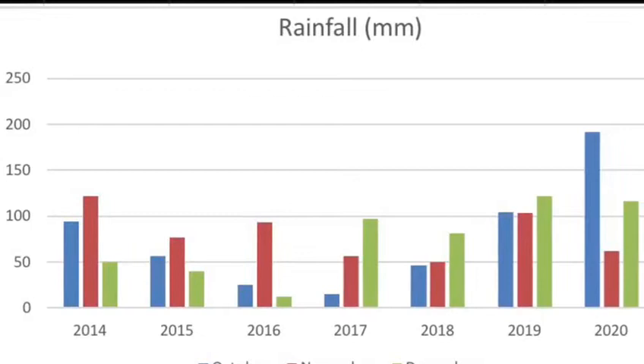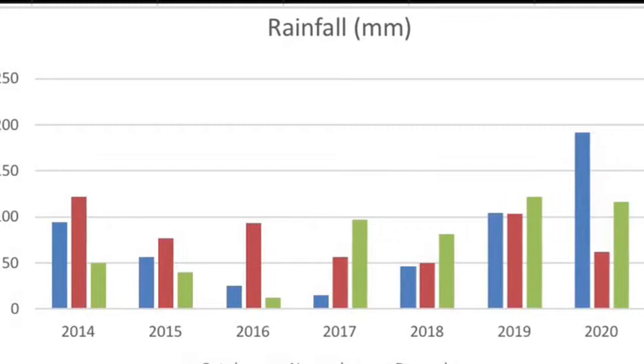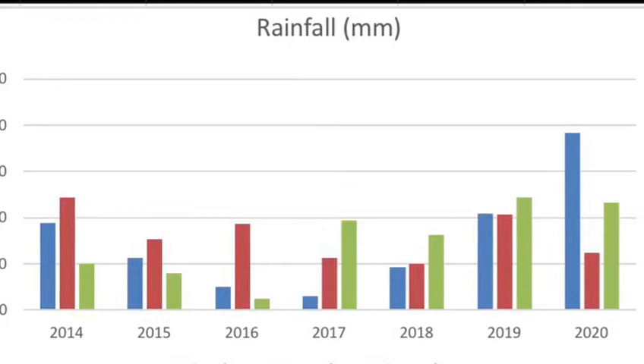Just to touch on the weather for a second: we had 876mm of rain for the year, which is at least two inches wetter than our wettest year before, which was 2014. And as you can see from the graph, October was an incredibly wet month compared to the rest of them.